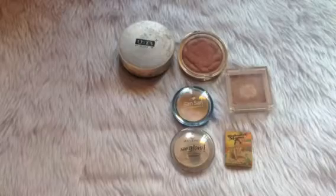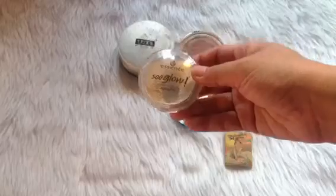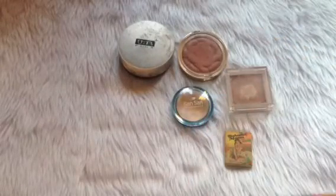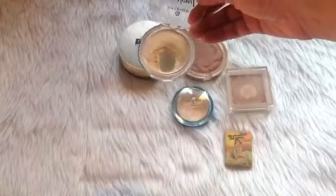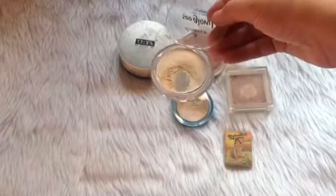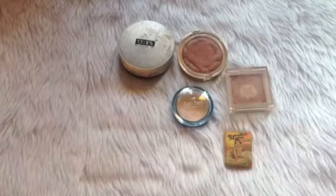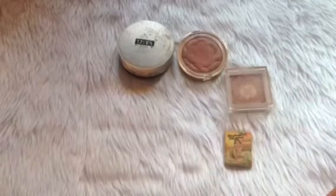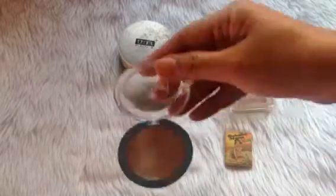Then we have the Essence So Glow highlighter. I've expanded the pan as well — I'm happy that I'm able to progress that much. I'm still hoping I'll be able to use this up. It's almost halfway, but I haven't used up 50% yet. I used up 0.39 grams.